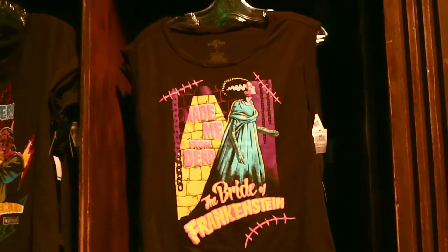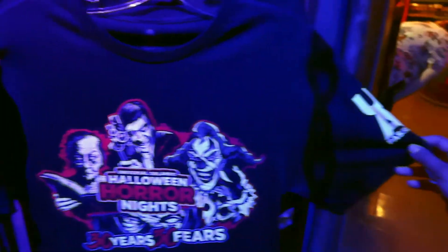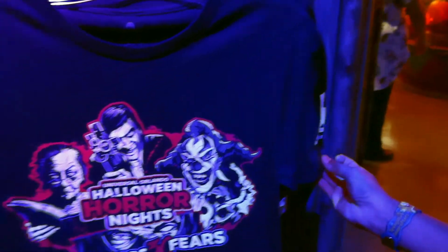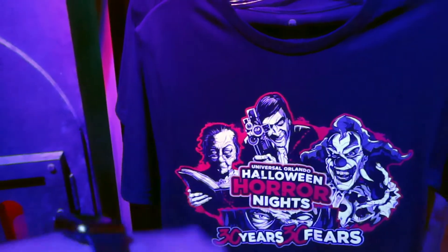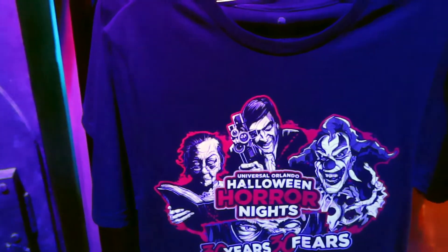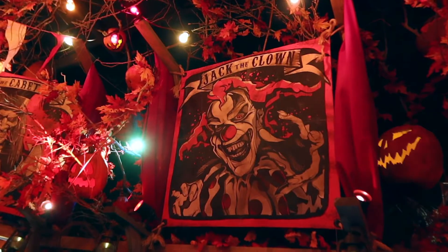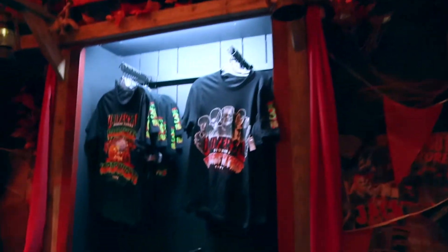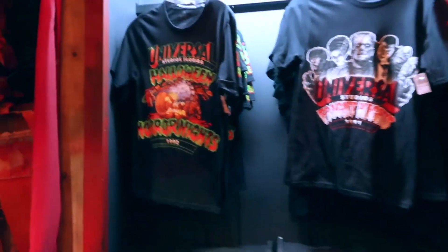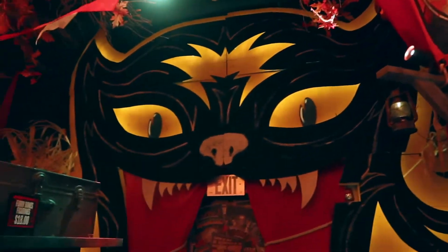There's a Bride of Frankenstein shirt. Emily just pointed out this is the UOAP shirt — you have the UOAP pass holder on the side, and it's Jack the Clown. These other characters are all important to Halloween Horror Nights' 30 Years, 30 Fears. You have Jack the Clown, the Storyteller, all the shirts, and the Caretaker.